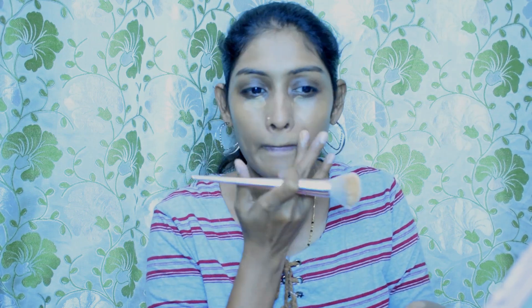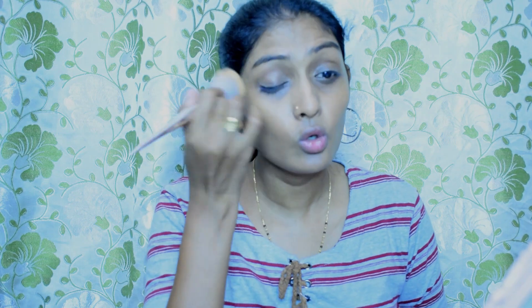I'm applying foundation under my eyes because my dark circles are quite prominent. A tip: if you don't want to use a full foundation, just use a little concealer under the eye area and around the mouth — wherever you have darkness — and you can finish up your look. These are all optional steps.